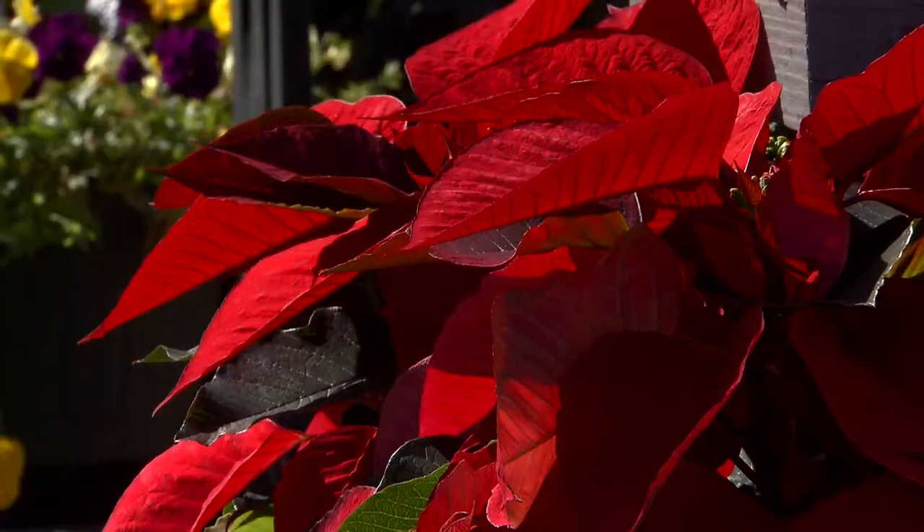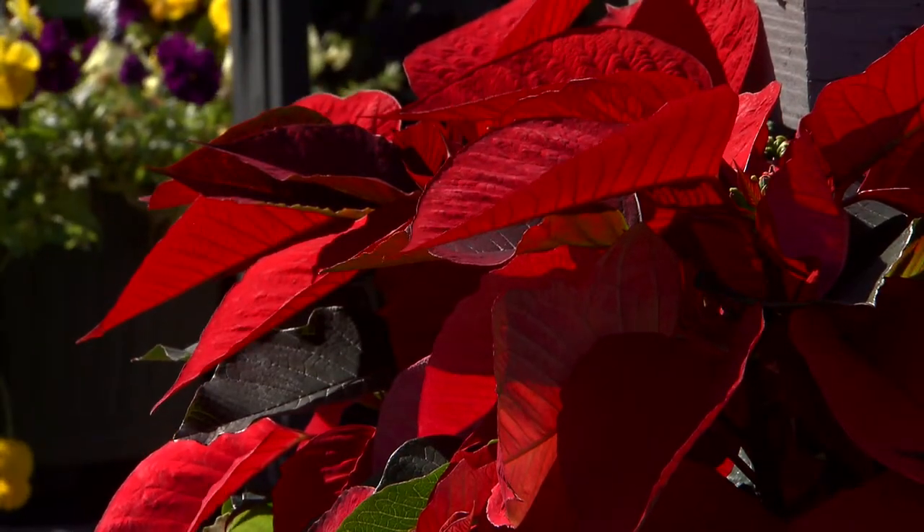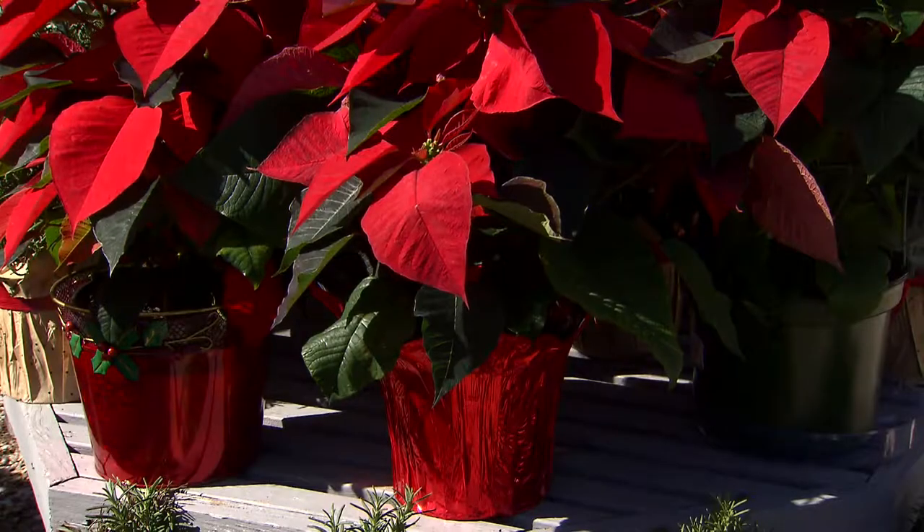When you get them home, try to locate your poinsettia by a window where you get some natural light. That'll help extend its attractive life.